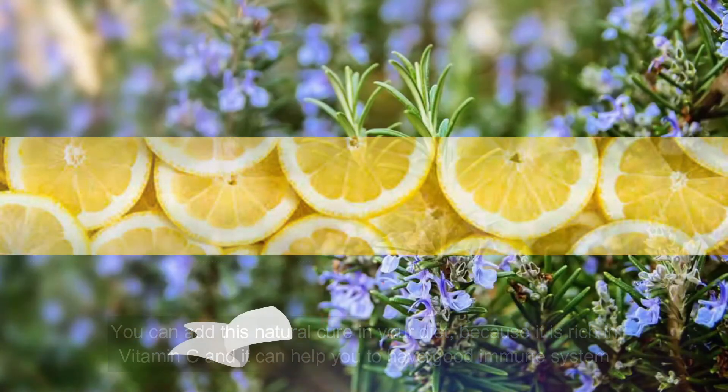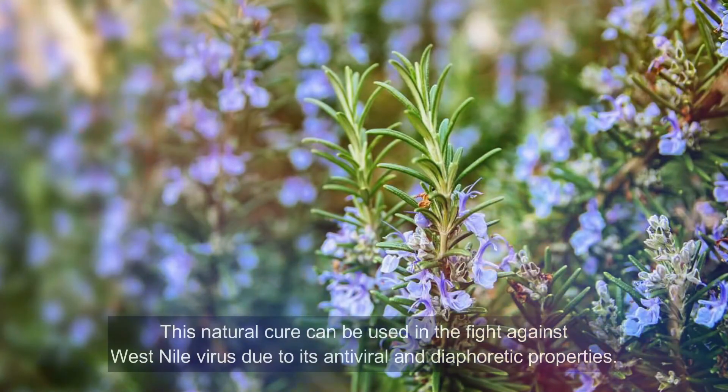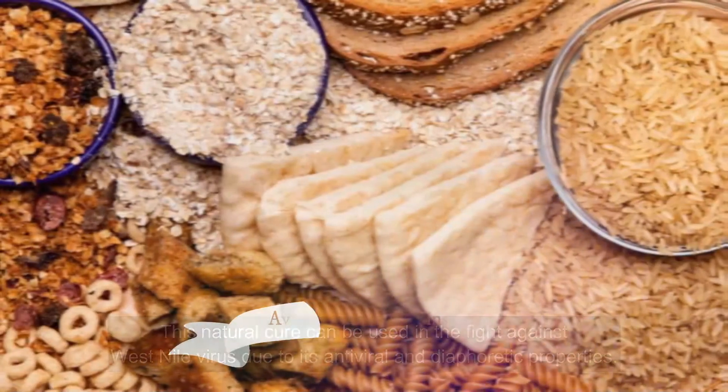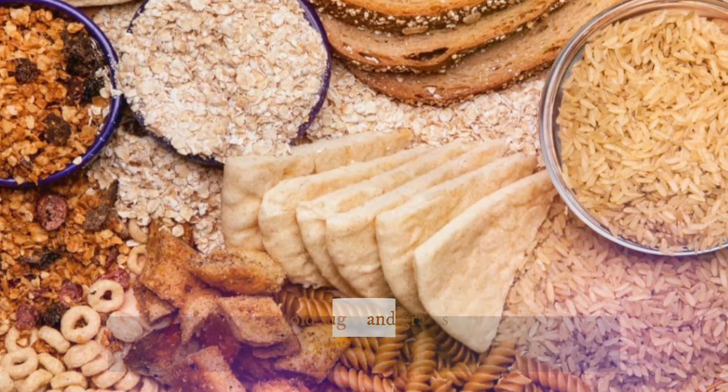Number six: rosemary. This natural cure can be used in the fight against West Nile virus due to its antiviral and diaphoretic properties. The active ingredients in rosemary seek out viruses and neutralize them. It can also help to open pores and stimulate sweating, which quickly detoxifies the body and eliminates the virus before it has a chance to do major harm.